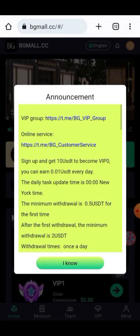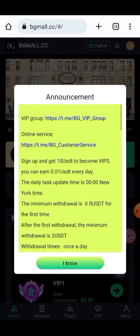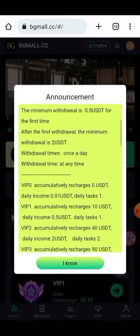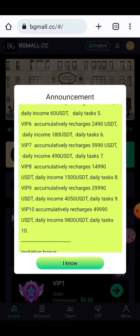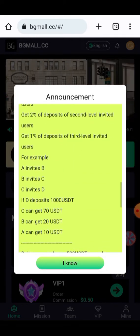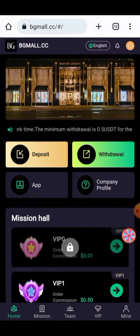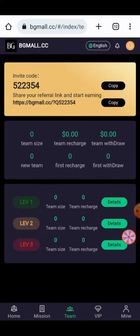Here you can check all your instructions about the project and your procedure for earning. All your minimum information about the platform is given to you here. You can check your VIP levels — all the VIP levels will provide you a lot of profit. You can invite your friends and make your money grow. All the procedure for earning has been given to you here and you can create your own team for earning.